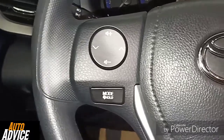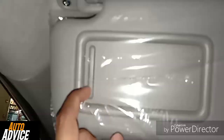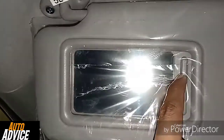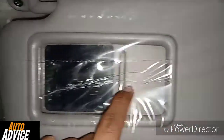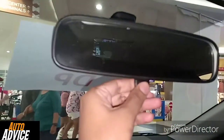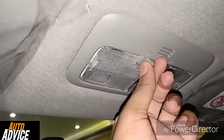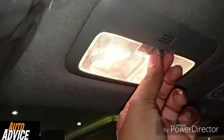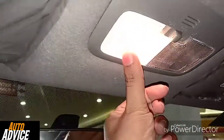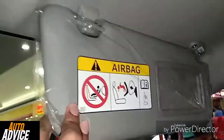The power steering comes with audio controls. There is a vanity mirror and a day-night rearview mirror. Reading lights are also present.